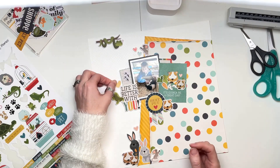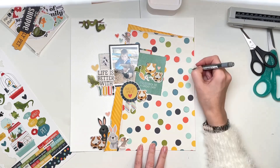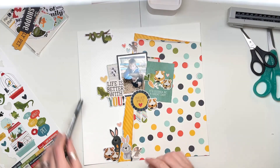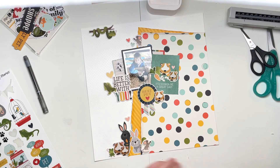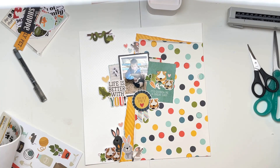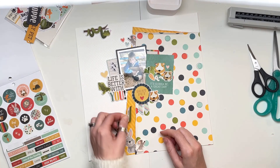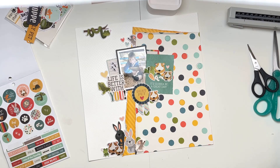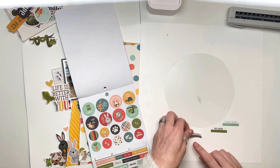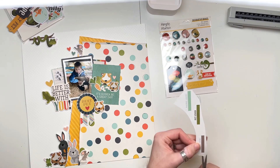Even though the photo only has guinea pigs, I decided to use some of the other small animals too because they're so cute — mice, a frog, a chameleon, and a snake at the top hanging down. There's a little mouse at the top peeking out from the patterned paper and another going the opposite way at the bottom. I've used as many guinea pigs as I could fit. I've also added carrot stickers, hearts, and footprints — proper small animal rodent feet rather than cat and dog paw prints. Brilliant attention to detail, Simple Stories!